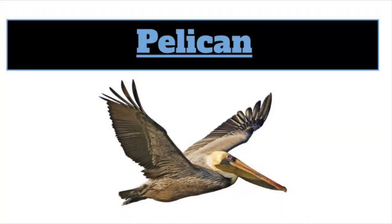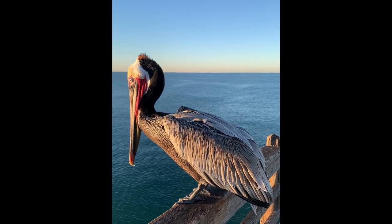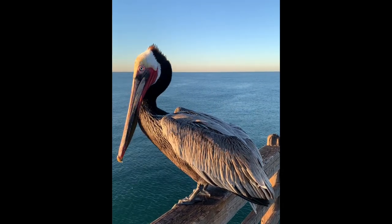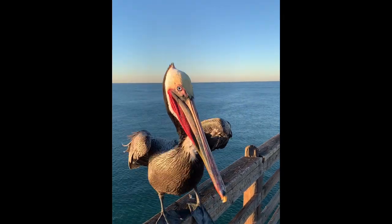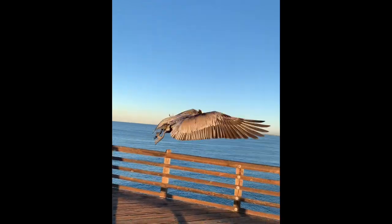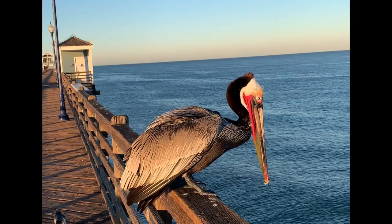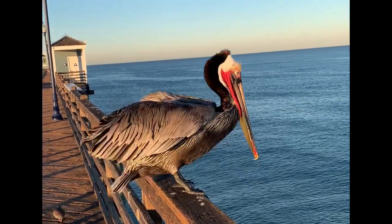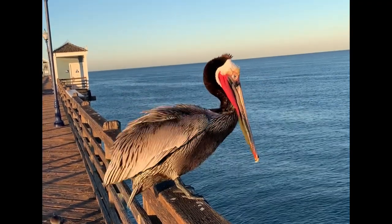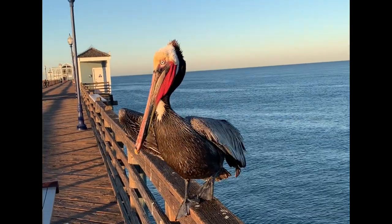The next sea creature we're going to meet is called a pelican. Did you know pelicans don't just eat fish? They've been seen eating turtles, mammals, insects, and even other birds. They can have a wingspan that is 10 feet long or more. Pelicans are also known to be one of the heaviest flying birds, and they can weigh up to 20 pounds or more. Some pelicans dive down into the water to catch fish, and the pelican's pouch holds up to three gallons of water.